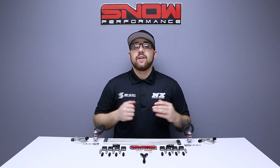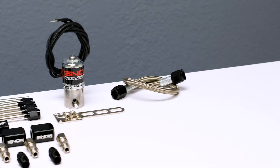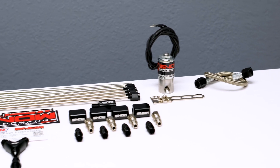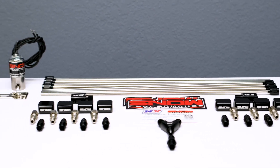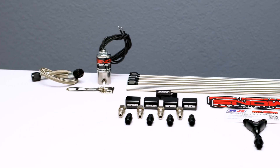Do you want to increase the performance of your vehicle and your snow performance system? Snow Performance now offers water methanol direct port upgrades for your current snow system. Whether you have a four-cylinder, six-cylinder, or eight-cylinder engine, we have options available for all.